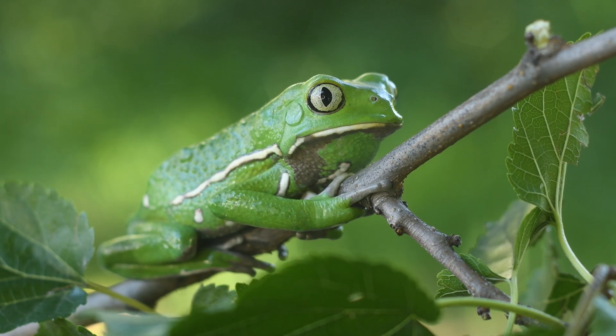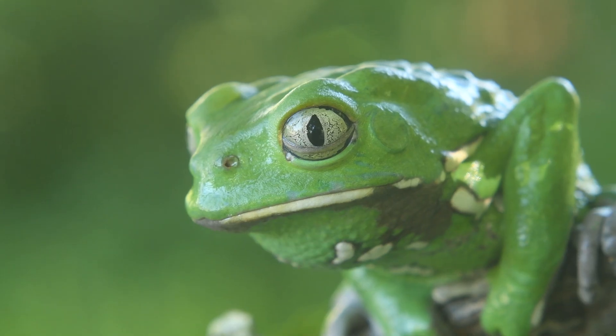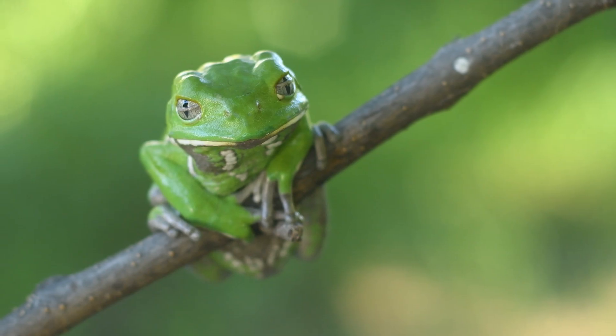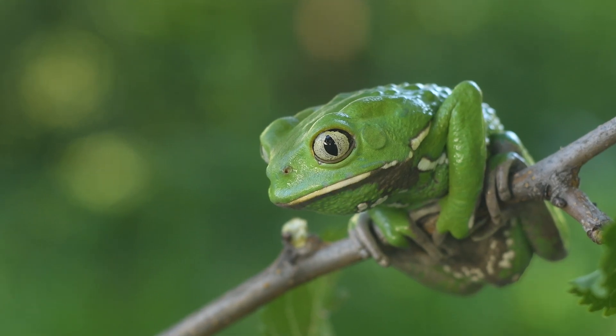The Greek term Philomedusa originates from the combination of philin, meaning leaf, and medusa, referring to the well-known guardian of Athena's temple, who has some eerie snakes for hair. The name reflects the frog's role as a guardian of the tree leaves.